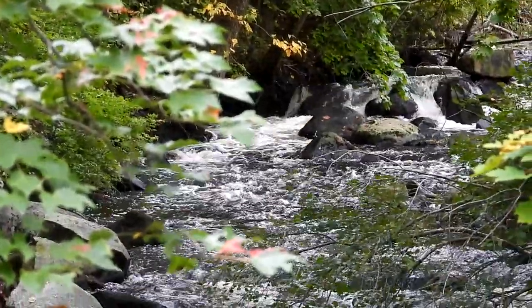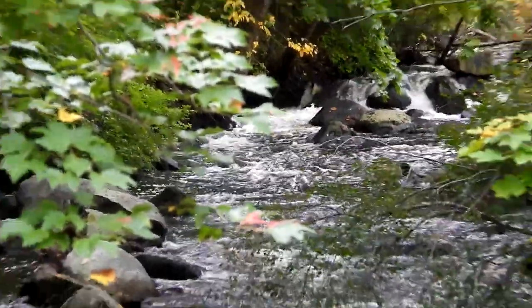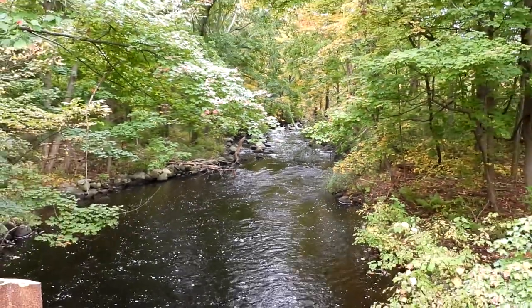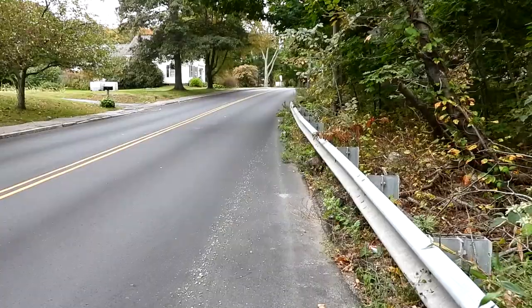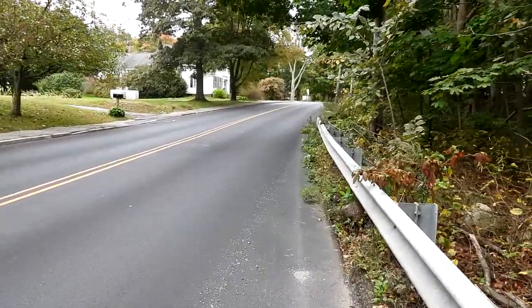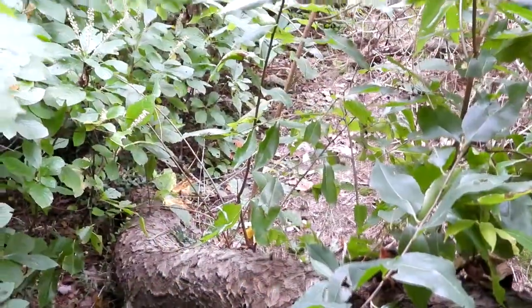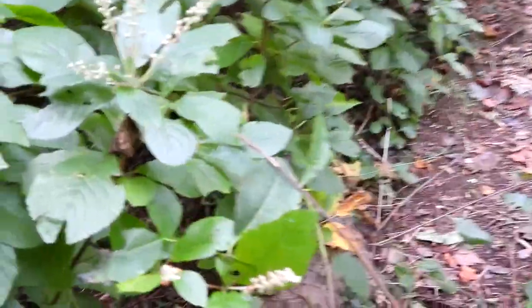Right now I'm standing on Maple Street. There's a lot of traffic that goes by here, but I just wanted to show you the river. Walk carefully down the road and you will enter past the guard rail. This place is loaded with poison ivy. We're trying to get to the dam — it's a little overgrown.